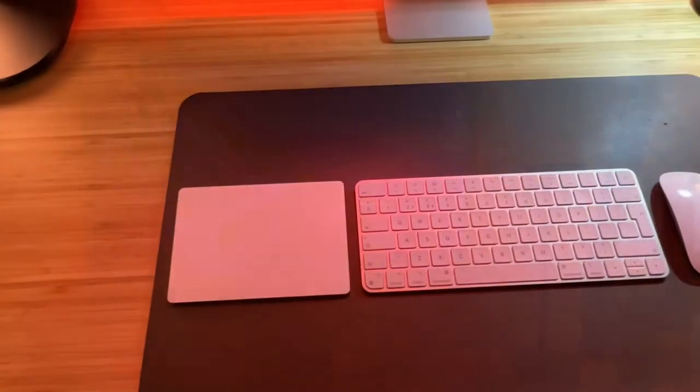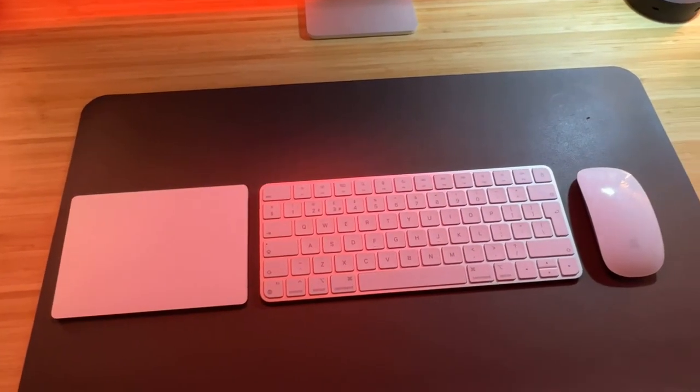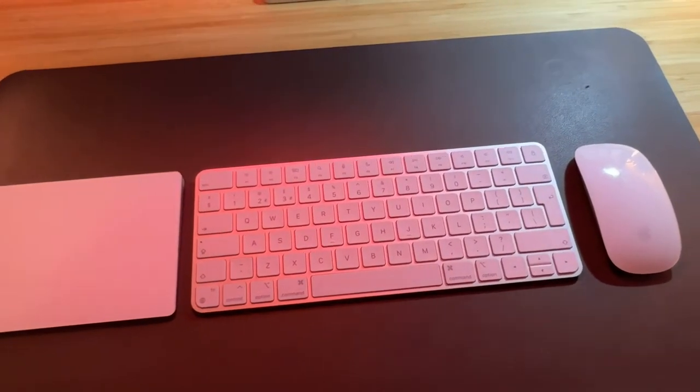For the peripherals I've just stuck with the Apple trackpad, the keyboard and the mouse. It keeps the look consistent and they work perfectly fine for me.